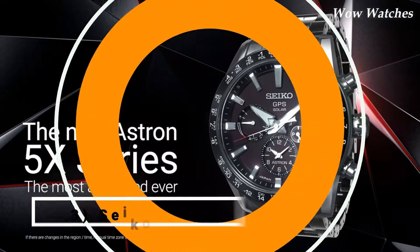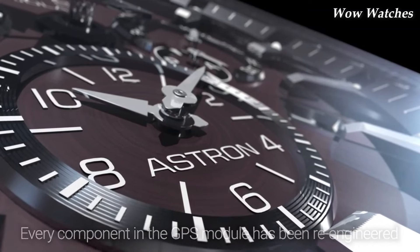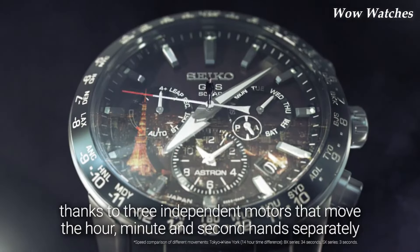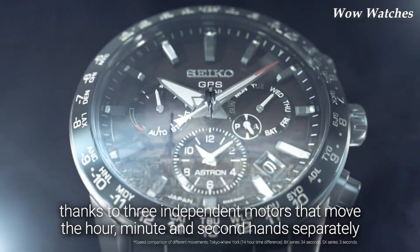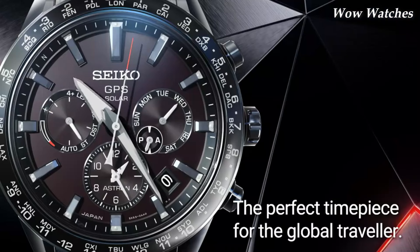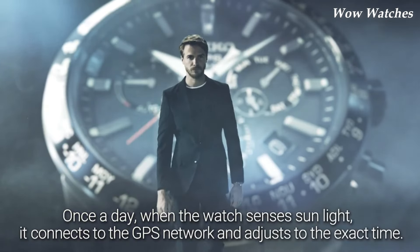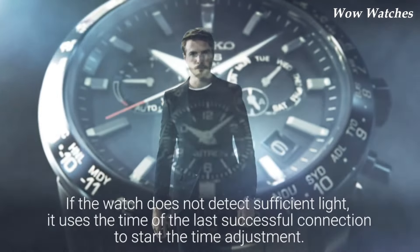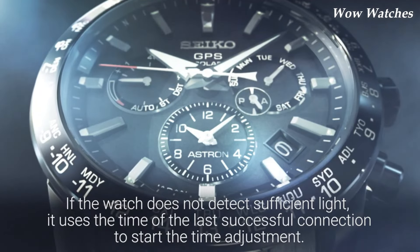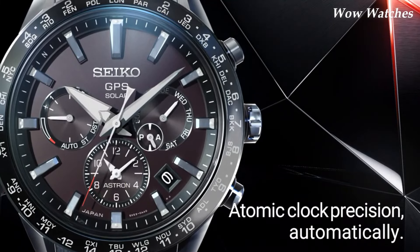Number 3: Seiko Astron 5X Duel. The Seiko Astron 5X Duel is a premium GPS solar watch from Seiko's Astron line, powered by Seiko's 5X53 dual-time movement. It features a titanium case and bracelet, a ceramic bezel, and a sapphire crystal with an anti-reflective coating for enhanced visibility. The watch is water-resistant up to 100 meters and uses GPS solar technology. Features include a perpetual calendar, a power reserve of up to 6 months, and a power-saving mode that can extend battery life even further.